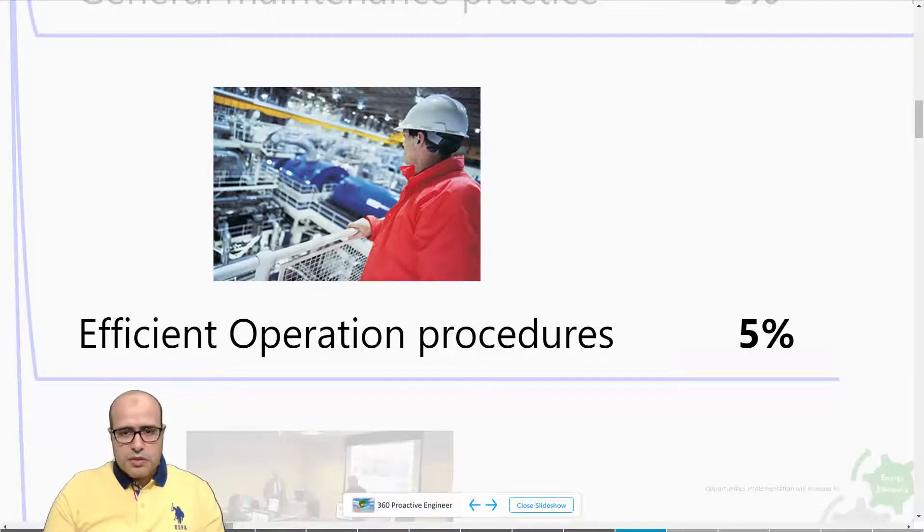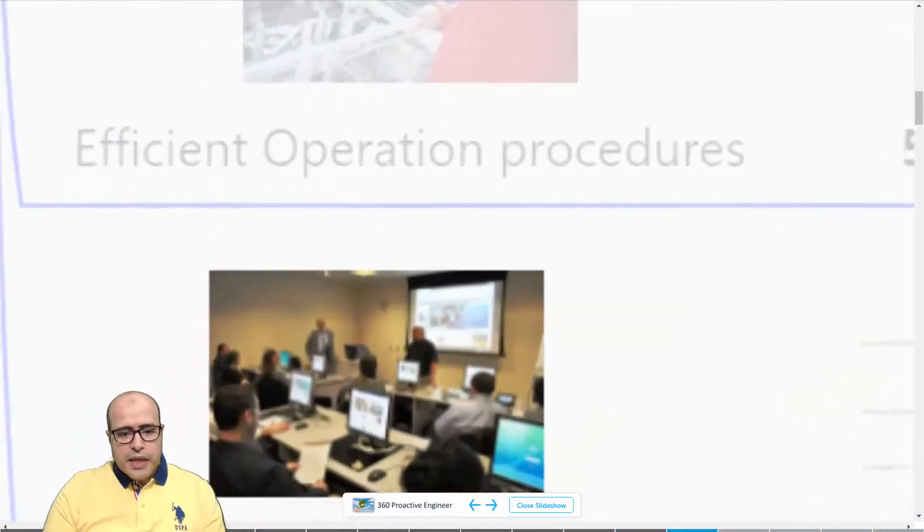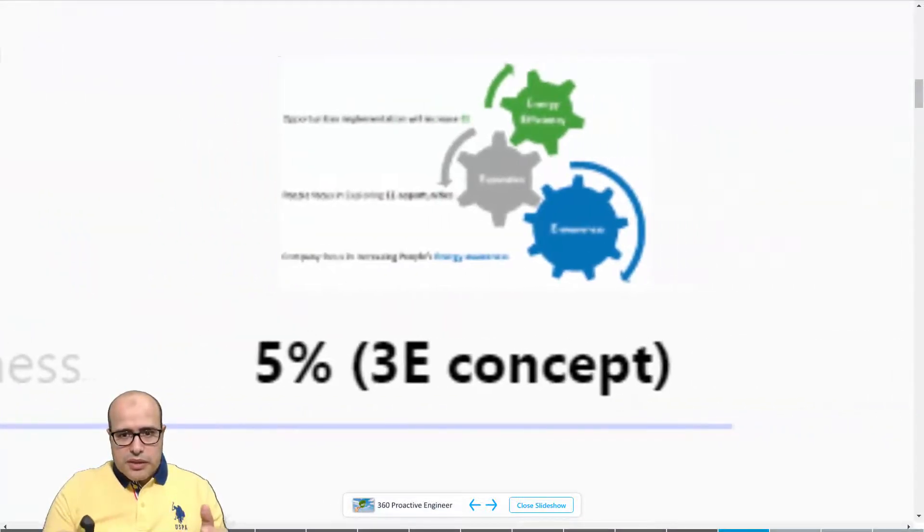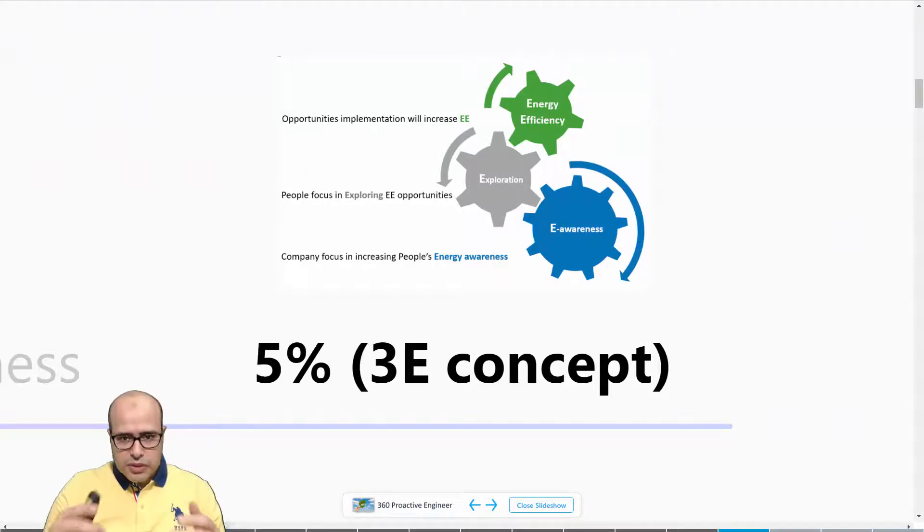The E stands for Efficient Operation Procedure, which can also give you 5% if we manage to put good practices in place during startup and shutdown processes. The R stands for Raising Employee Awareness — a very important pillar I call the 3E concept. This can give you 5% as well. When you take care of employee awareness, they will find more opportunities and speed up the energy efficiency process, as shown in this diagram.